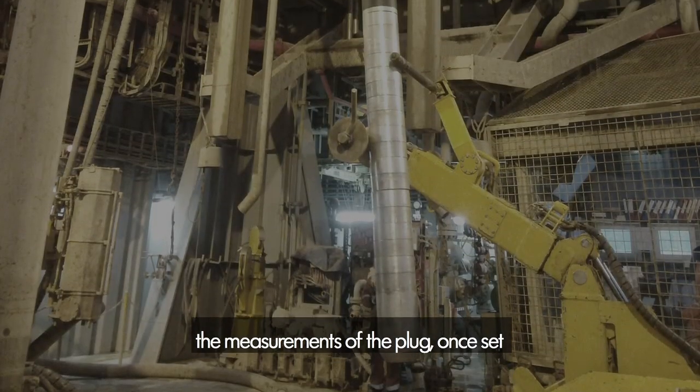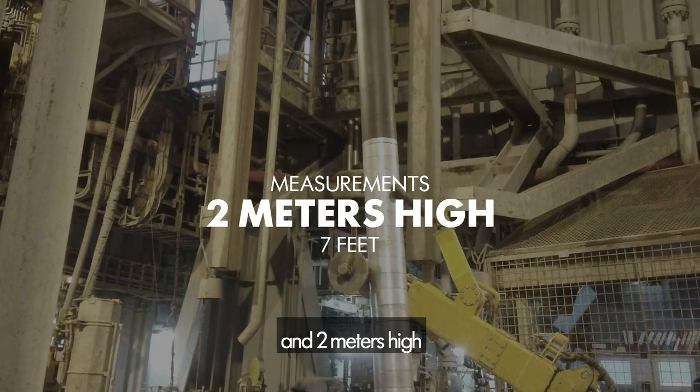The measurements of the plug, once set, is half a meter wide and 2 meters high.